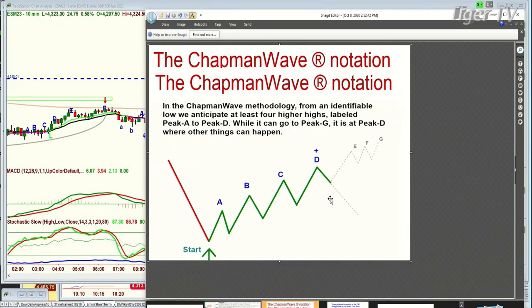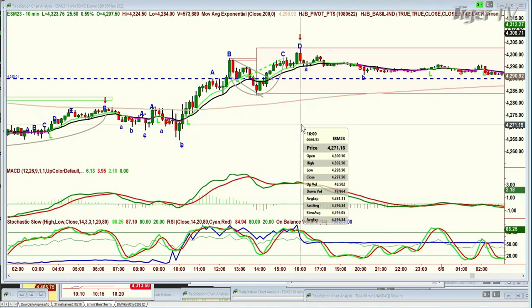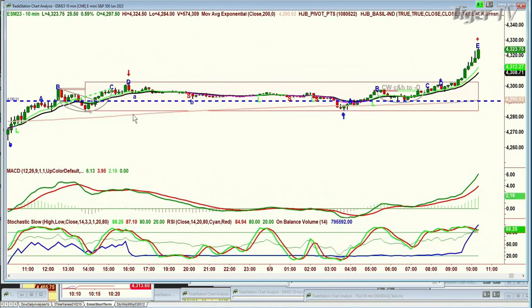In the Chapman methodology, we're always looking to try to identify the lowest load bar and then count each excessively higher peak: A, B, C, D, E, F, G — that's seven higher peaks. But most importantly, it's at that fourth highest peak D that other things can happen. Yesterday I said there's a really good chance that the 10-minute chart of the E-mini is suggesting it could go to a D. Lo and behold, it went to a D right there — leg D at 4 o'clock exactly. Then it started on its way down and made another rectangle formation. That rectangle formation almost coincided perfectly with 4290 — very long-term. It's been about two weeks in the 10-minute chart that this dashed blue line has been in place.